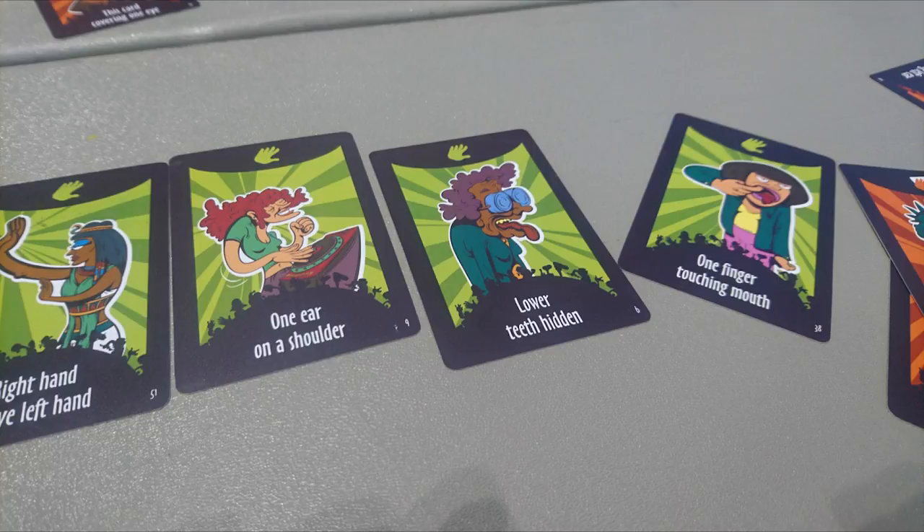It was in the Tabletop Library at PAX. It's a little tiny card game. Comes in a little tin. It's called Yogi — as in yoga, as in Dhalsim from Street Fighter. It is a game where, basically, the cards tell you what to do.